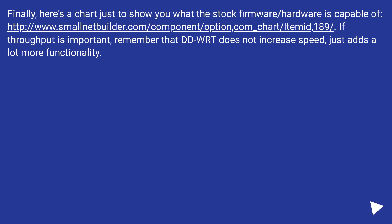Finally, here's a chart just to show you what the stock firmware and hardware is capable of — this URL. If throughput is important, remember that DD-WRT does not increase speed, it just adds a lot more functionality.